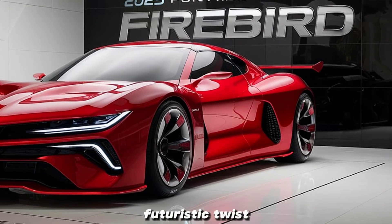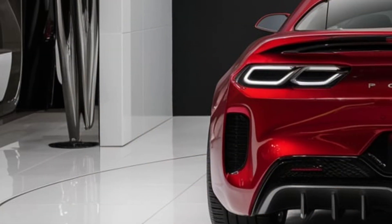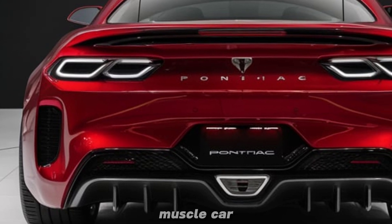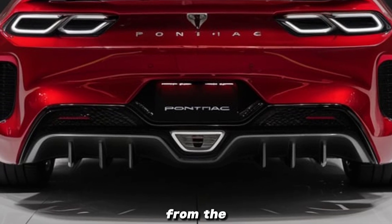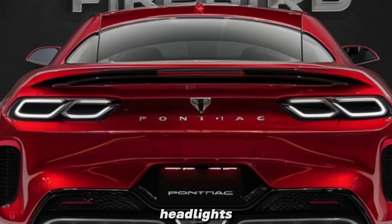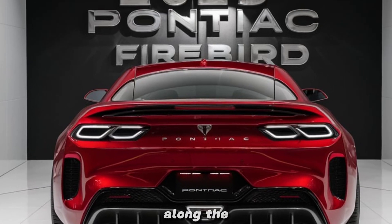Let's start with the exterior. The 2025 Pontiac Firebird maintains its classic muscle car DNA while embracing a modern design language. From the front, you're greeted by a menacing grille flanked by sleek LED headlights, giving it a sharp and aggressive appearance.